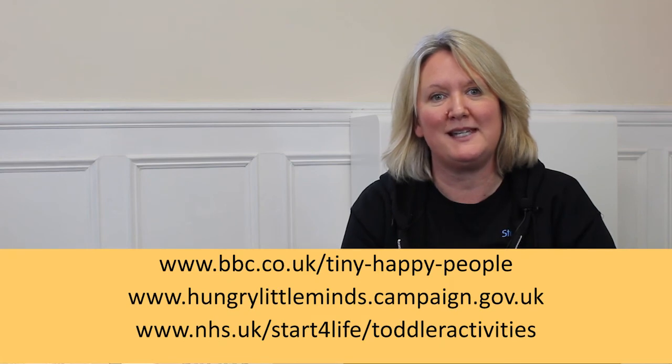We hope you have found the video useful. In the Strong Start Behaviour series there are a variety of videos exploring this topic. Why not have a look at these videos and see what activities you can do to understand your child's behaviour. For more play ideas you can have a look at Hungry Little Minds, BBC Tiny Happy People, or the Start for Life website. Thank you for watching.